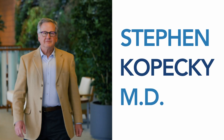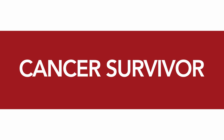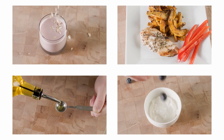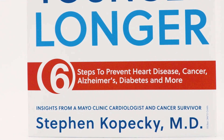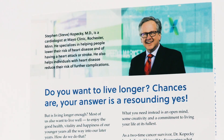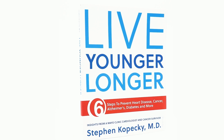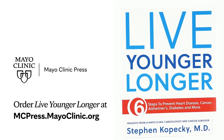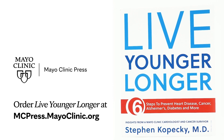I'm Dr. Steve Kopetsky, a preventive cardiologist at Mayo Clinic. After surviving two bouts of cancer, I tried to find out what types of behaviors people could adopt to avoid disease, avoid illness, and live a long life. To learn more about this topic and so much more, check out my book, Live Younger Longer, written by me, Dr. Steven Kopetsky. You can find the book at mcpress.mayoclinic.org or wherever you buy books. Thanks for listening — see you next time.